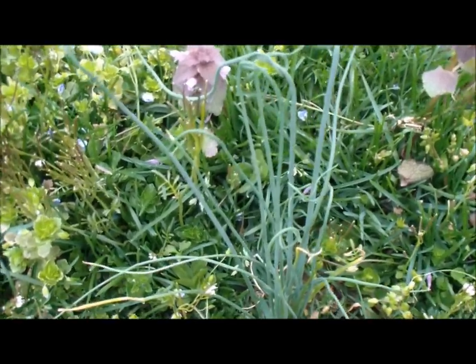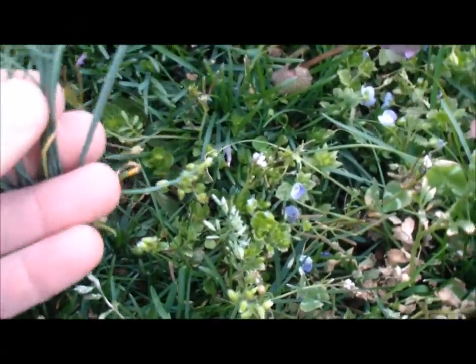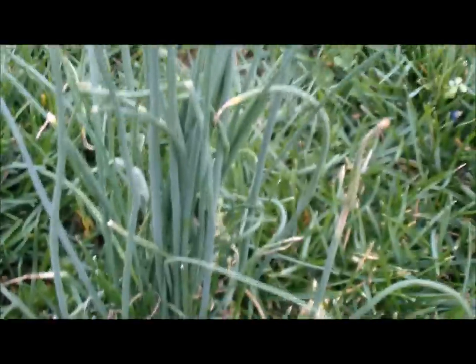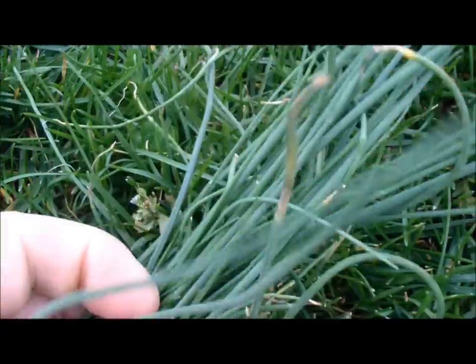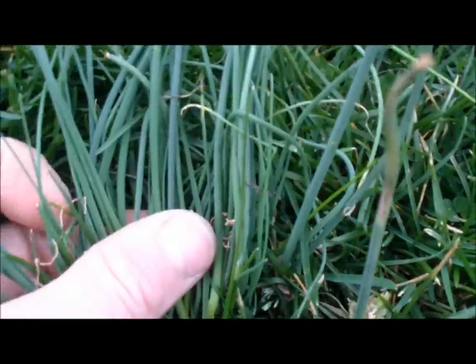If you were to let your yard grow out like I did for this video, you'll notice you get these little patches of tall-growing funny-looking grass-like things. Well, it's actually wild onion. Notice that the leaves are round — it's not like grass where it's flat. It'll be everywhere. This is one of my favorite wild edibles because I like onions for flavoring when I'm in the bush.